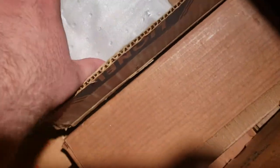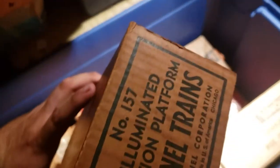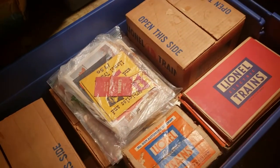Another gateman in here. Wonder what this is — station, station platform.